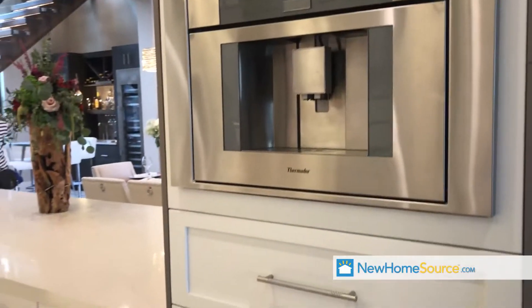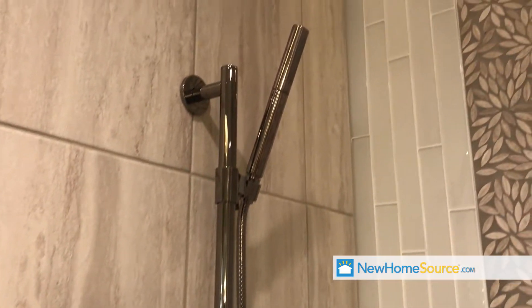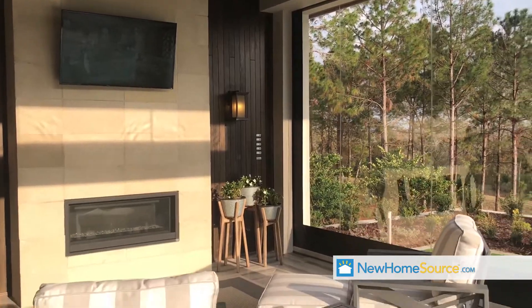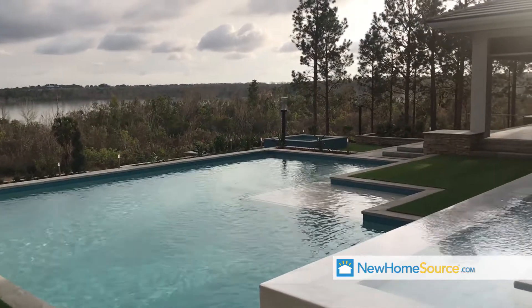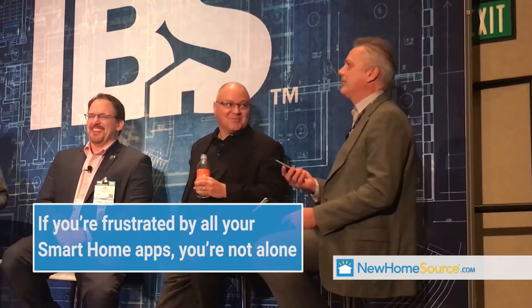In case it wasn't already obvious, new home construction is incorporating smart home technologies at every turn. The balance between design and technology were at the center of the conversation surrounding this year's New American Home. The frustration of managing a billion apps to keep the house under control was simmering at the IBS Building Knowledge Session on the latest innovations and trends in smart home products. The subject came up again in another session, Trends for Housing from the Consumer Electronics Show.